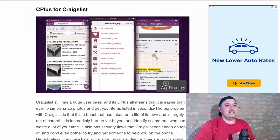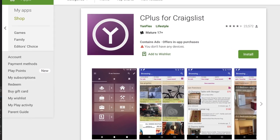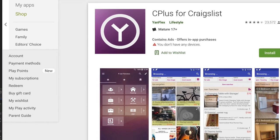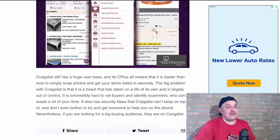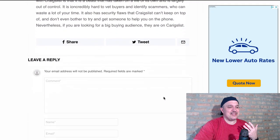Another one is Craigslist. Craigslist has a huge user base. If you're somebody who's more comfortable with Craigslist, give them a shot. You can sell whatever you want, but be careful because there are a lot of creepers on Craigslist. Craigslist is another great site to do it.